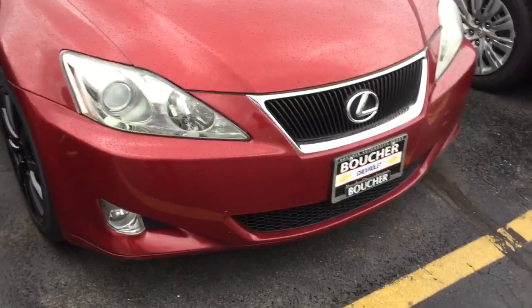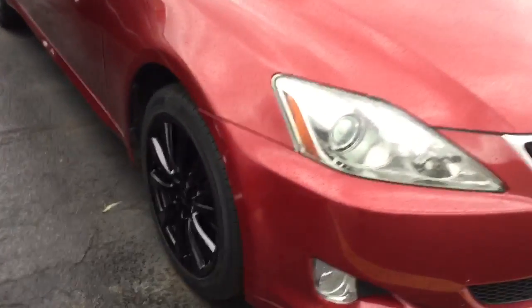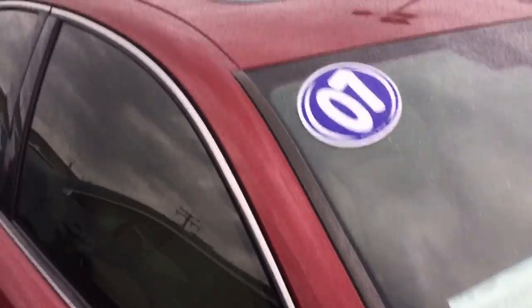Here's another informative video from your sales team at Boucher Chevrolet Highway 18 in Waukesha. Today we're featuring this very well-kept 2007 Lexus. It's got the sunroof, the leather, really spotless on the inside and out. I love the color combination with the black rims. Can't wait to show it to you.